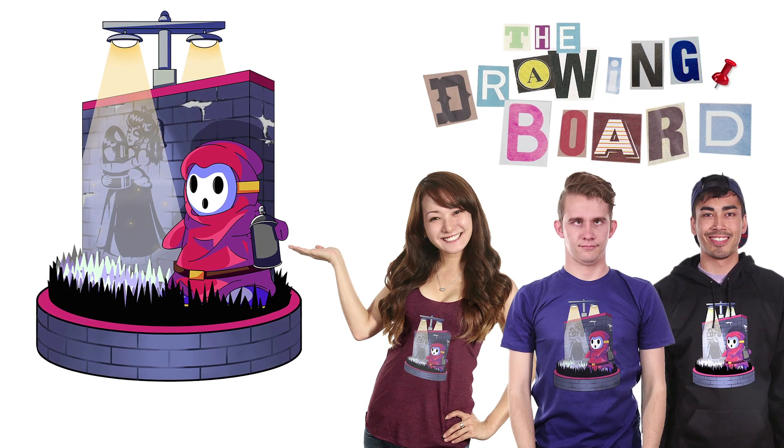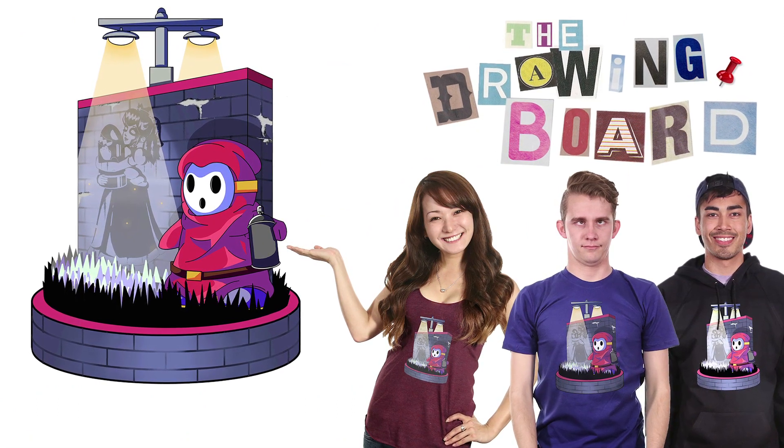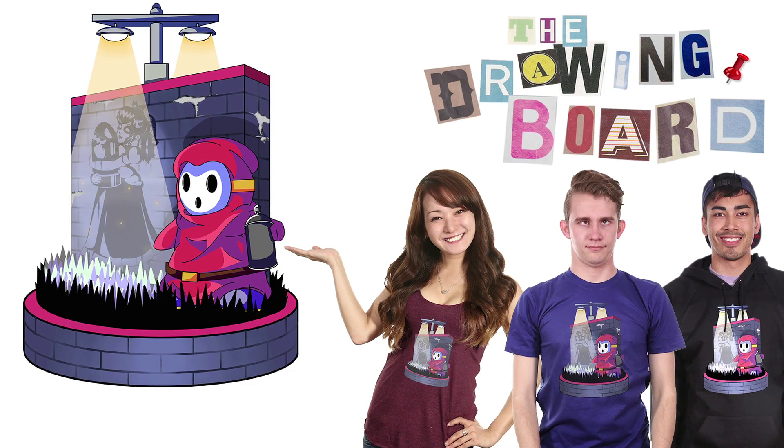First up we have Shy Guy Speaks Up. Awesome design. I'm so glad that Mario made it in this week, and I love your redesigned Shy Guy. Nice.